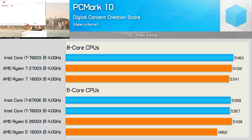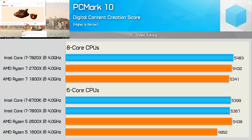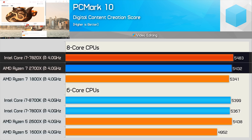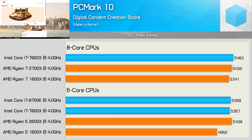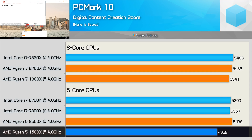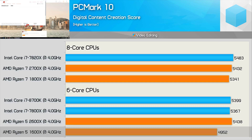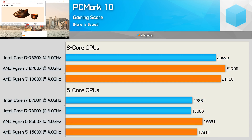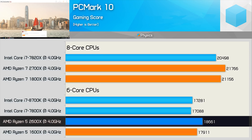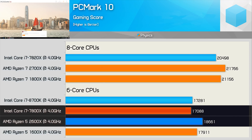In PCMark video editing, the 8-core CPUs all delivered similar results clock-for-clock — the 7820X just edged out the 2700X, but we're talking margin-of-error territory. The same is true for the 6-core comparison, though the 1600X lags a bit. Interestingly, the Ryzen CPUs do extremely well in the PCMark10 gaming physics test, with SMT being very well utilised. The 2700X was 6% faster than the 7820X, while the 2600X was 9% faster than the 7800X.